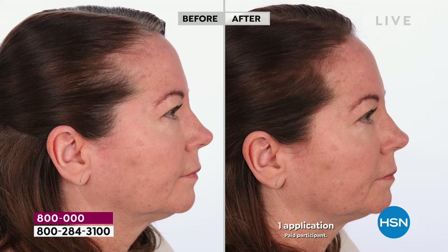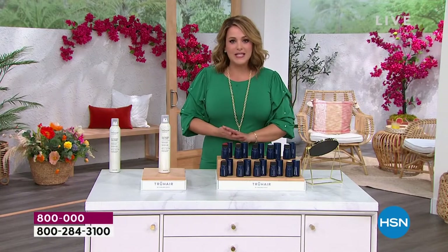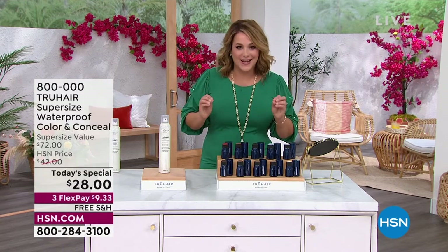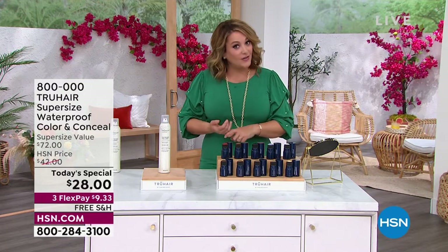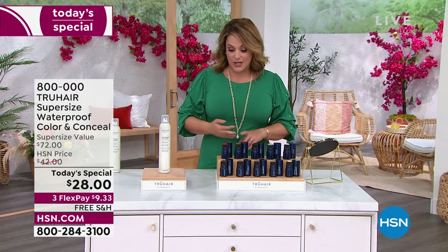Look at how it has transformed her hairline. We've got two and a half minutes left — you want to jump in because all colors right now, this moment, they're all available but getting very, very limited. Ten color shades — find your perfect shade. If you get it home and made a mistake, we will honor that price and give you a free exchange. So don't even worry about that. Just get it in your hands. You're going to see how much money you can save and how quickly you can transform that hair and cover up those sparse or balding areas.